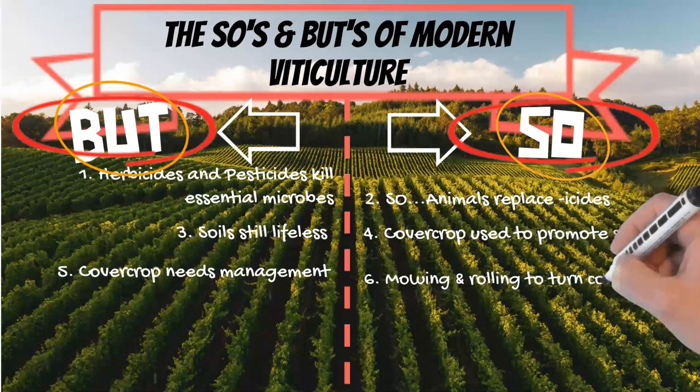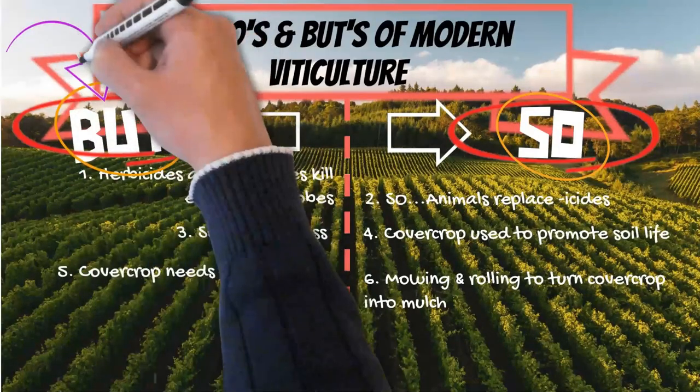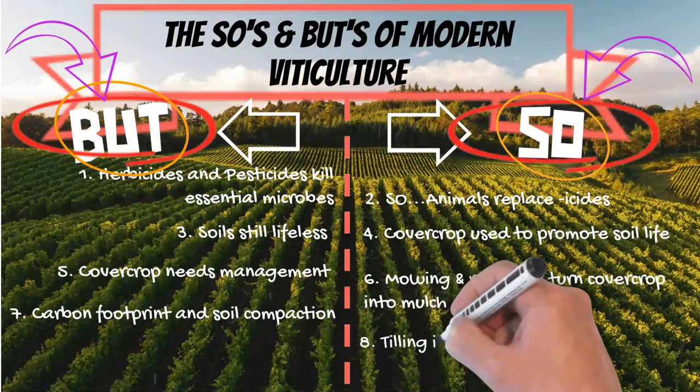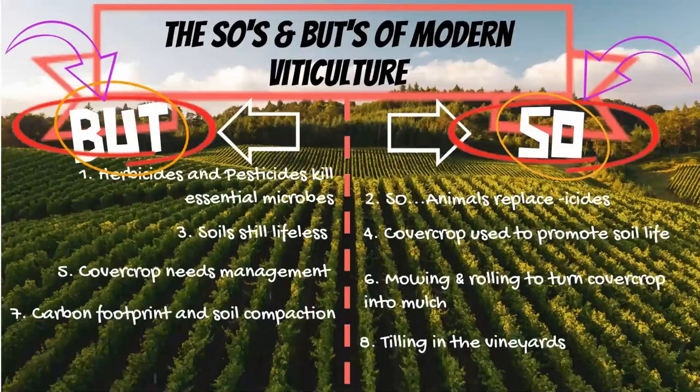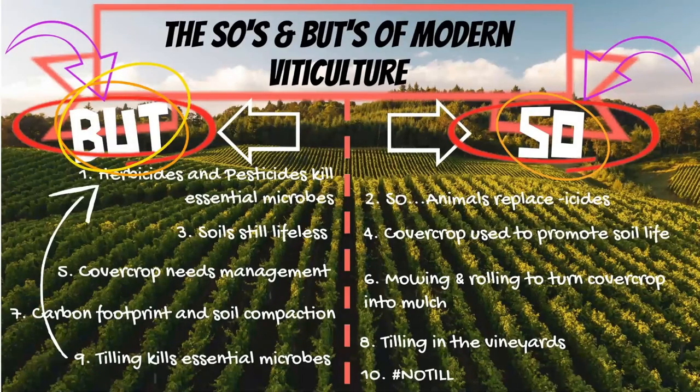So farmers would go into the vineyards to mow down the cover crop, or roll it and break it up and leave it as natural fertilizer on the soil. But this in turn increased the carbon footprint of using tractors, increased diesel costs, and also increased soil compaction. So farmers solved this problem by tilling more regularly to break up the soil and reduce compaction. But this resulted in turning all those soil layers upside down, meaning the delicate fungi and bacteria that loved being in the cool dark layers under the soil were now exposed to heat and sun. The microbes died — an unfortunate echo of the same situation that used to occur with herbicides and pesticides.